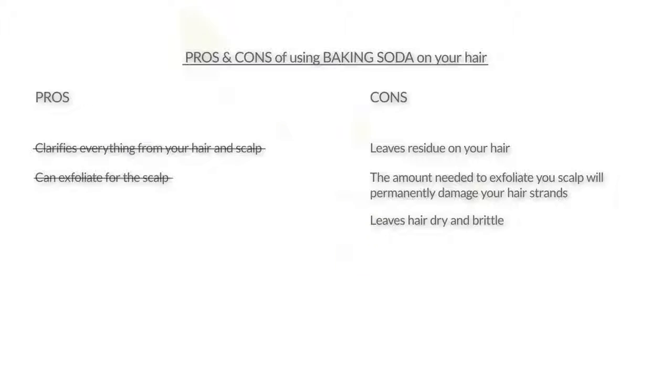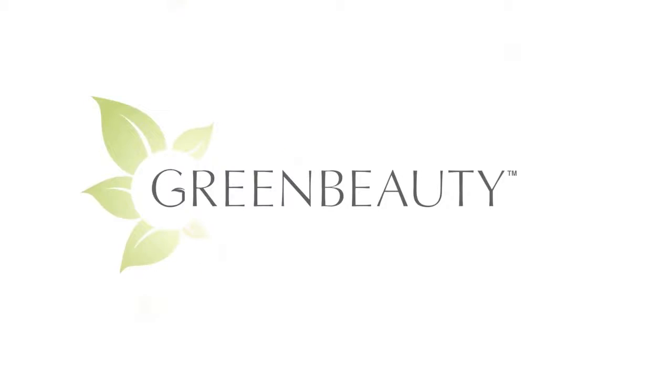In the next video, I'm going to talk about the baking soda relaxer. And in the video after that, I'm going to talk about the pros and cons of using both baking soda and apple cider vinegar together on your hair. So please stay tuned. As always, thanks for watching — see you in the next video.